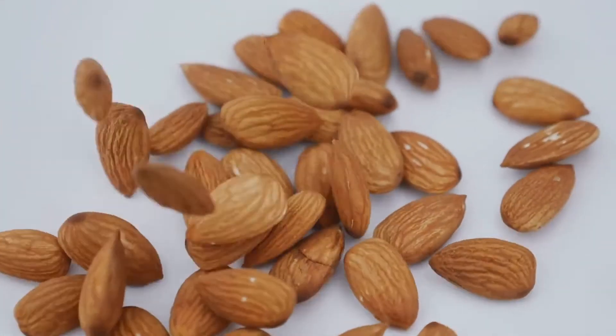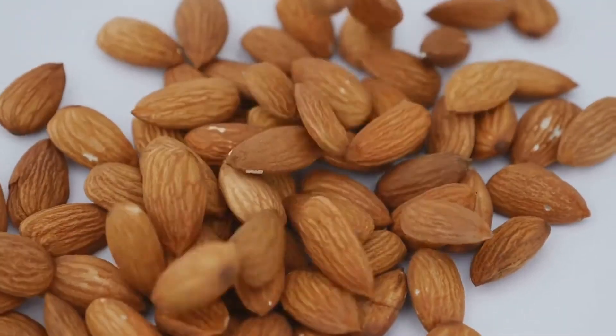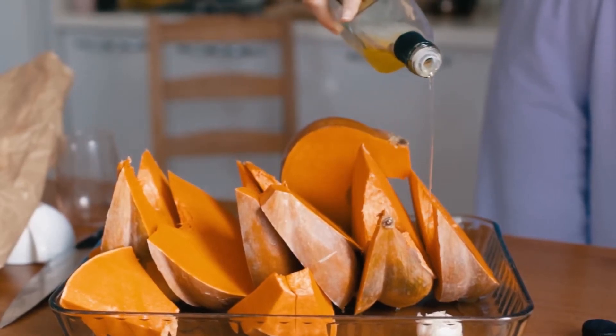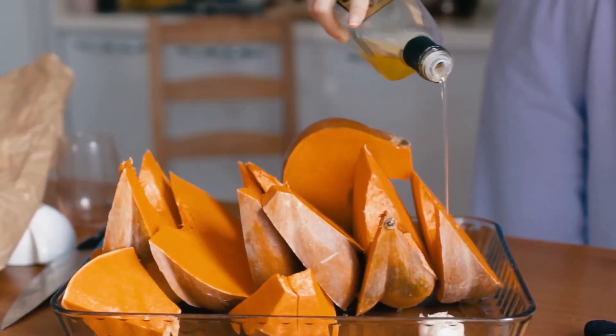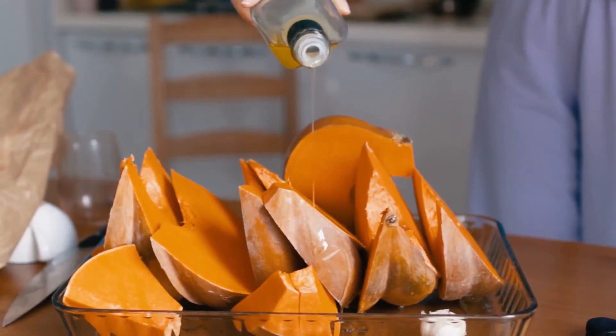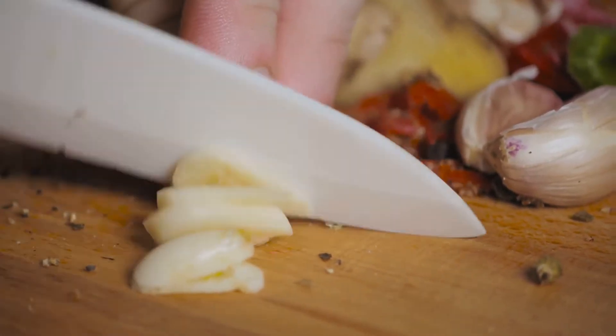Almonds are next on our list. These little nuts are full of healthy fats, protein, and vitamin E, which helps in reducing inflammation and boosting your immune system. Don't forget about sweet potatoes — they are high in vitamin C, beta carotene, and magnesium, all of which are crucial for those with ankylosing spondylitis.